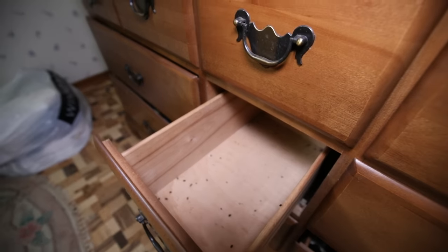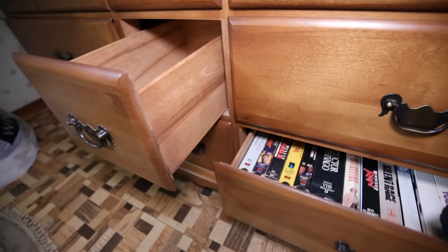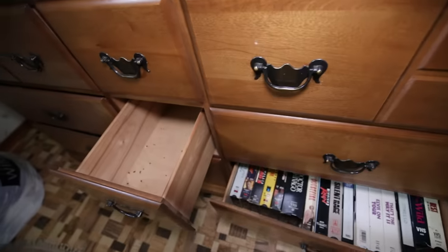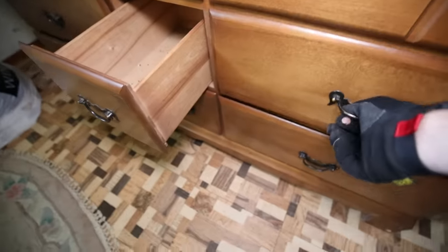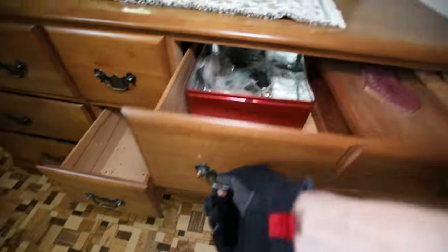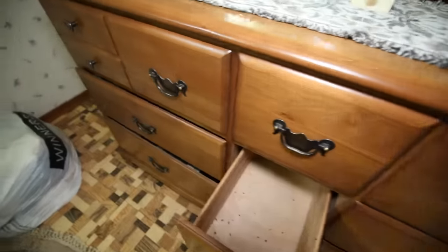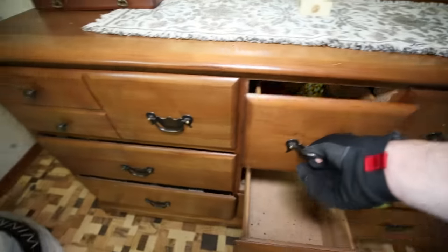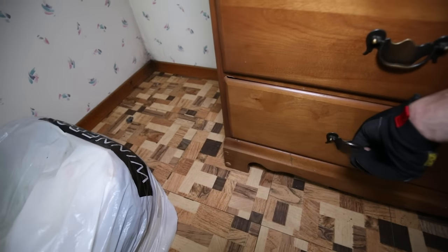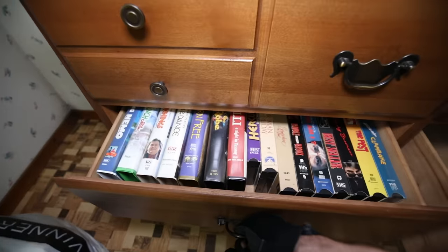That's all mouse poop in there. This is all being used for VHS storage — interesting. Yeah, lots of mouse poop in this dresser. More VHS tapes. Nothing in the jewelry box.